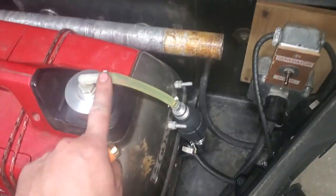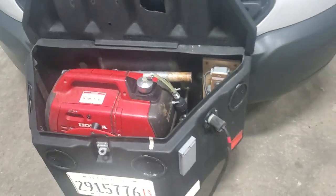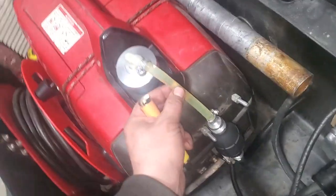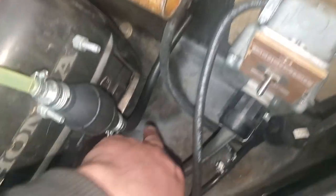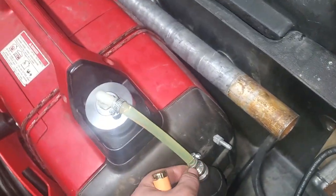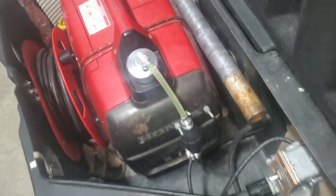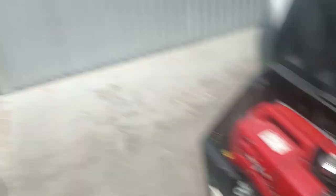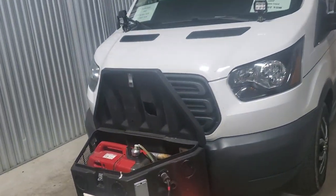I actually have some quick connects coming — those same connections used for outboard motors. That way I can disconnect it if I need to. I have this clear tube just so I can see it, but I'm going to replace it with black tube, which is much better. And with the quick connect, I can pull the generator out and go use it elsewhere if I need to. But yeah, that all worked out great. I'm very happy with it.